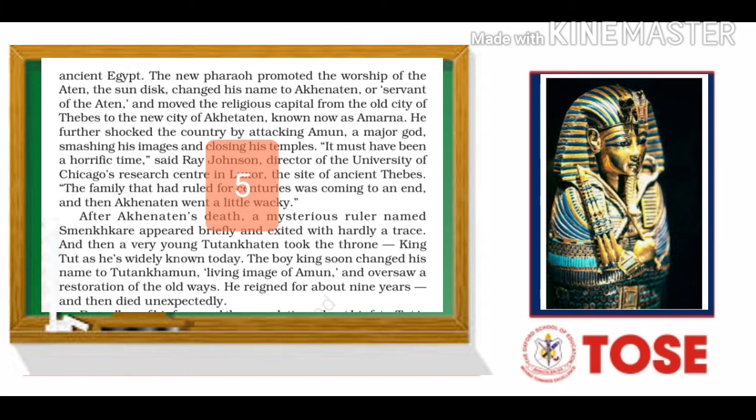It must have been a horrific time, said Ray Johnson, director of the University of Chicago's research center in Luxor, the site of ancient Thebes. The family that had ruled for centuries was coming to an end, and then Akhenaten went a little wacky — wacky means acting in an odd or different way.